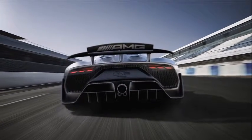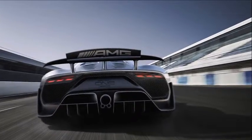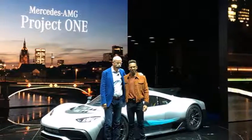7. About that air intake. AMG engineers are still tweaking the shape of the air intake on the Project 1's top to maximize its effect on the engine.